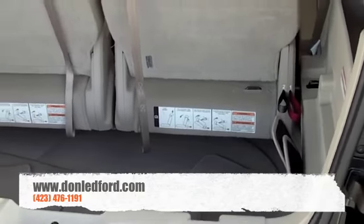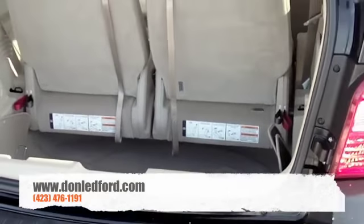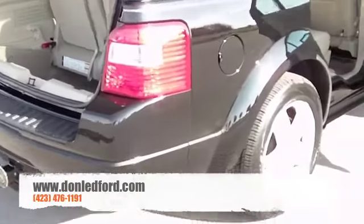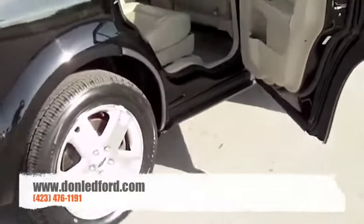These rear seats will actually fold up and lay flat into the back. So if you're not going to have all six seats filled up, you can have a little extra cargo room and put some stuff in there that you're going to be traveling with.